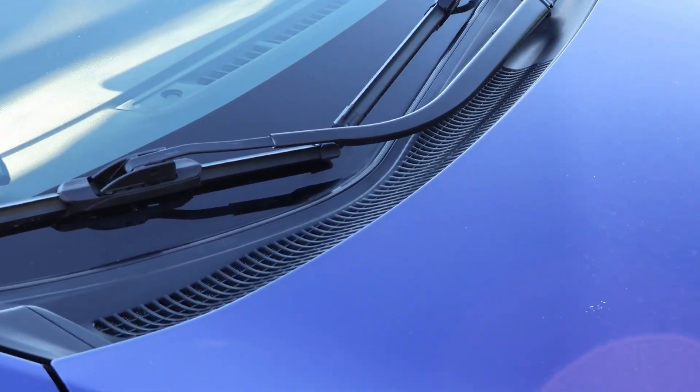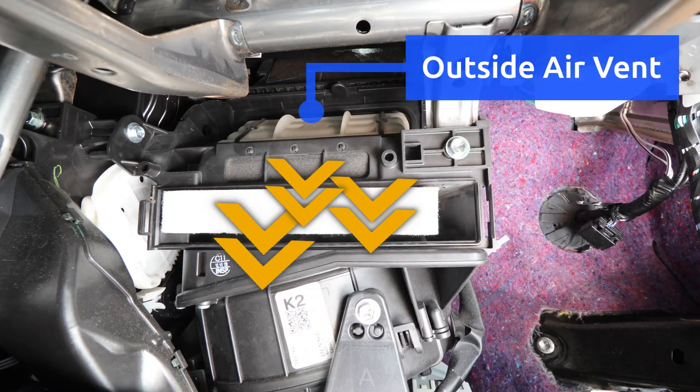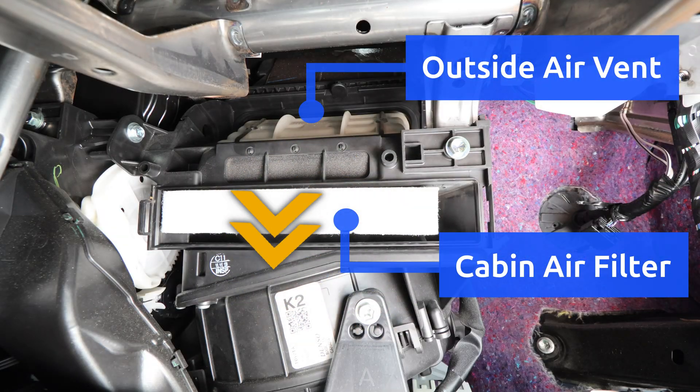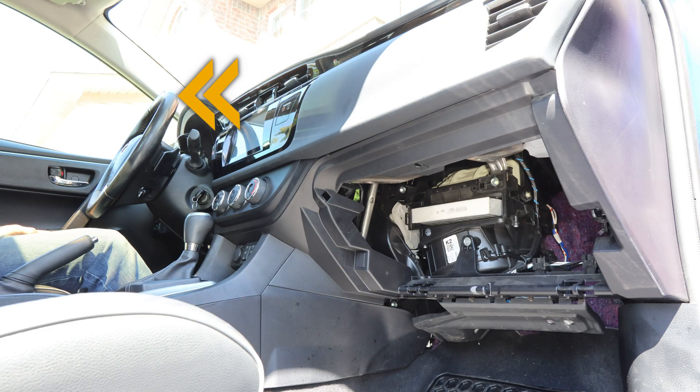Most car models take fresh air in from a grille below the windshield, and it comes in through a vent that brings it to the cabin air filter. Once the air is filtered, the blower motor pushes it through the climate control system to cool it down or warm it up, and then air flows into the car through the selected vents.